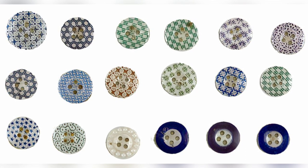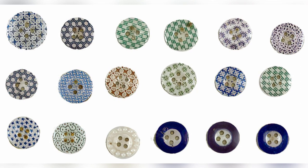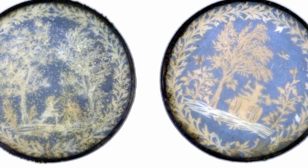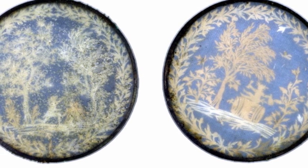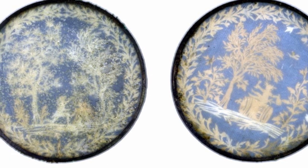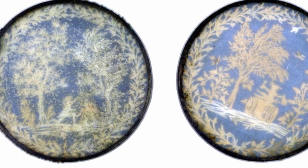Their homes are like charming museumettes of Americana, filled with fascinating collectibles. However, in the world of button collecting, one can simply sit back and let the collection come to them. Buttons have a way of finding their way into a collector's house without much effort.